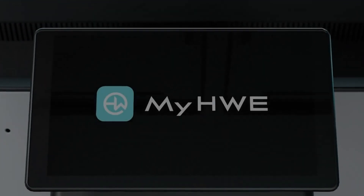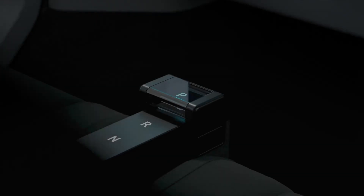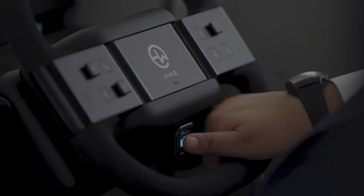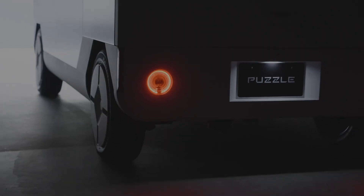It's also equipped with disaster-resistance tools like a crowbar and first-aid kit, as well as Wi-Fi connectivity, AC outlets, roof-mounted solar panels, and USB ports, ensuring it's ready for any situation.